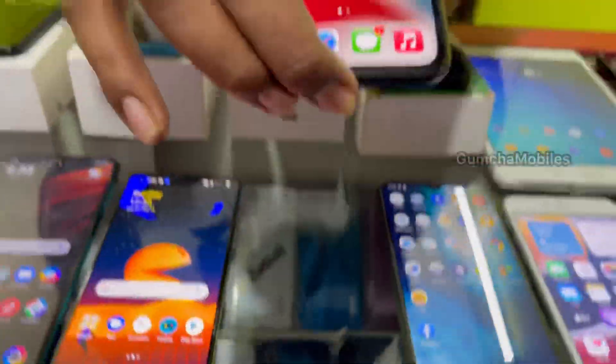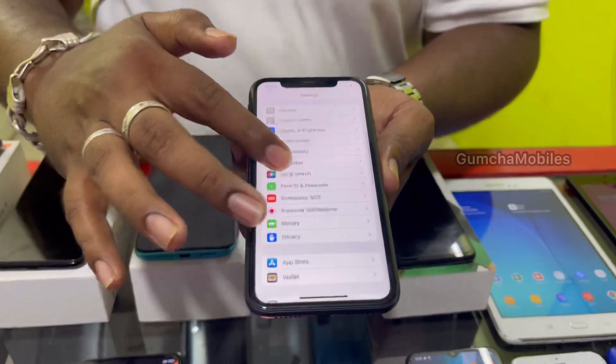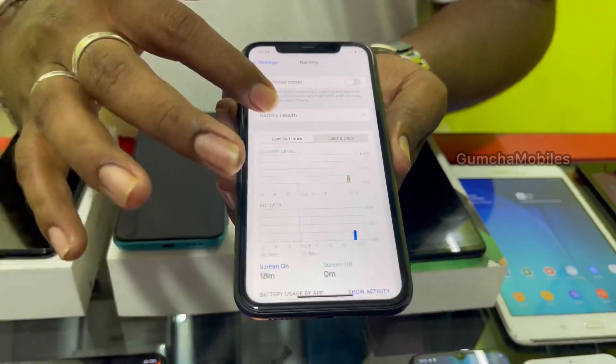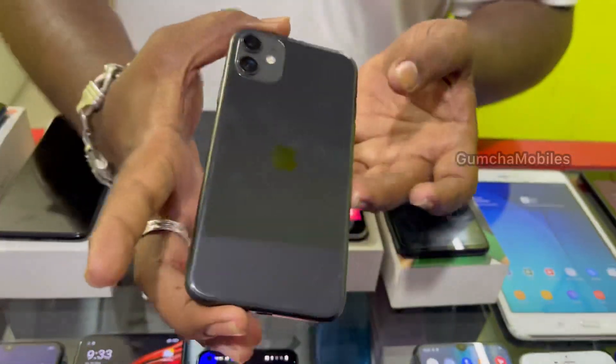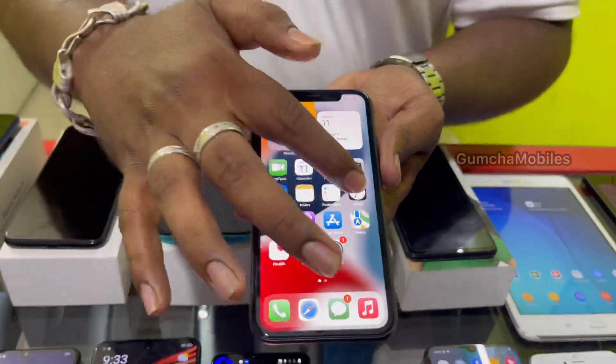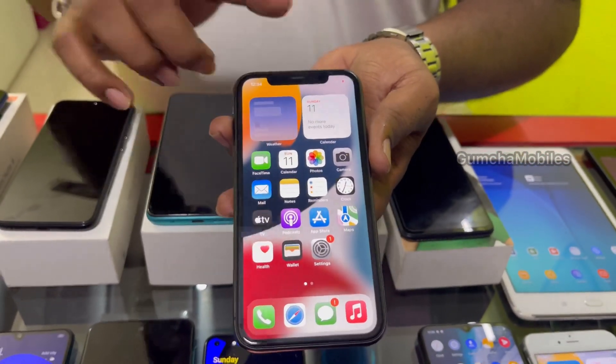Next model is iPhone 11. It has 128GB storage, battery health at 83, neat piece with a scratch and dent. Comes with a 20W charger. Price is ₹30,000.